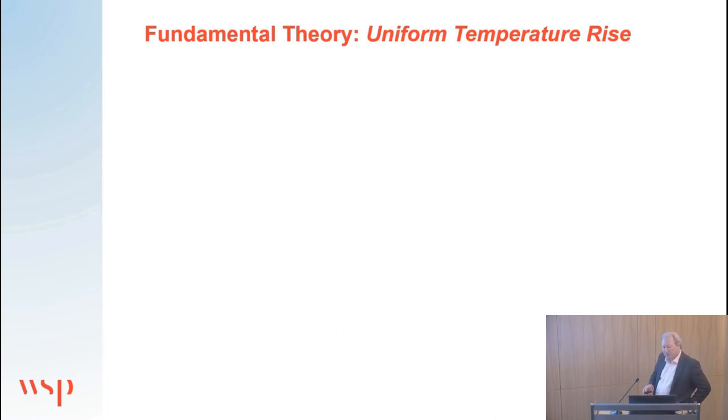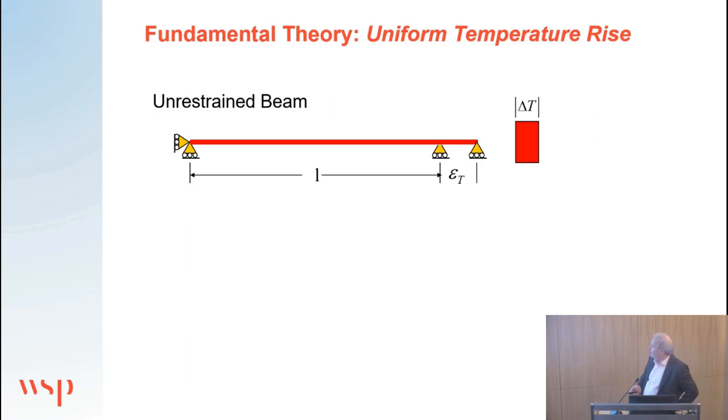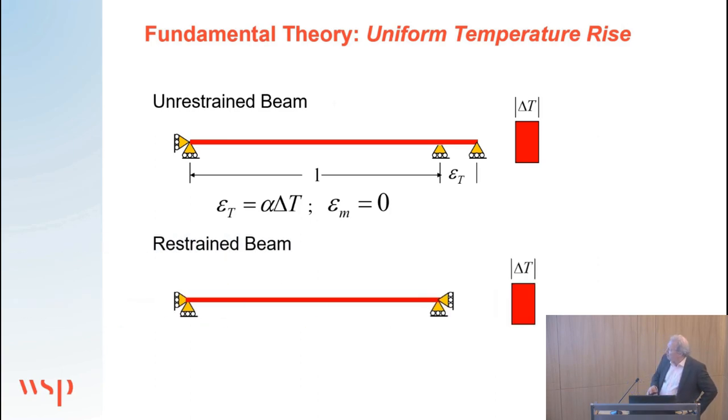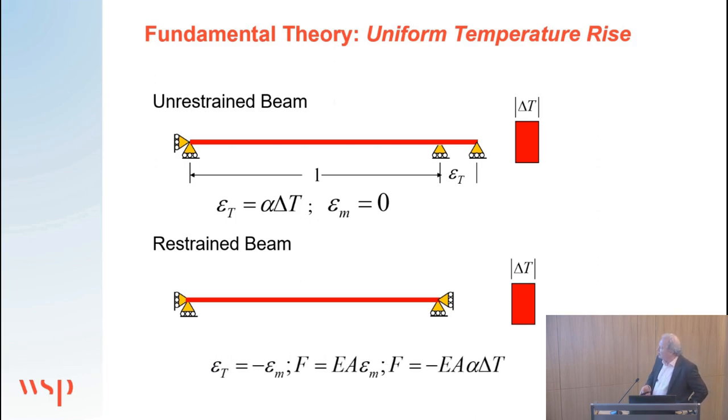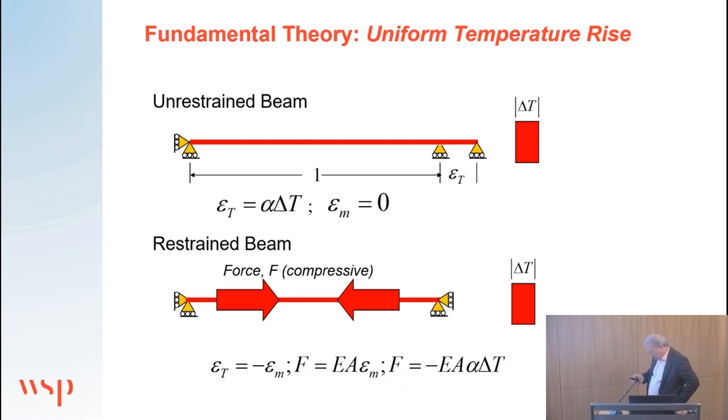The forces in beams are governed by mechanical straining, so we have to extract thermal strain from the total strains observed. For an unrestrained beam with uniform temperature rise, it simply expands by thermal strain and mechanical strain is zero. If we restrain that beam and apply the same temperature rise, all that thermal straining is converted into mechanical straining, allowing us to calculate the force in that element — which is compressive. So we get large compression forces on heating of particular elements.